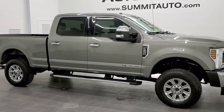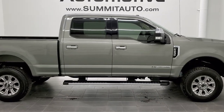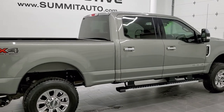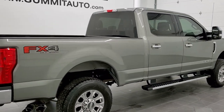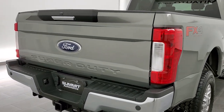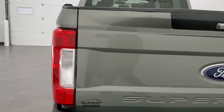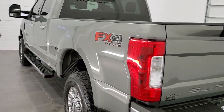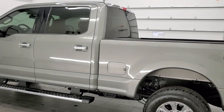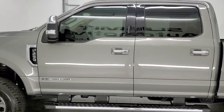This is stock number 11282. We are here at Summit Automotive in Fond du Lac, Wisconsin, your new and used heavy-duty truck headquarters. Today we are checking out this super clean 2019 Ford F250 Crew Cab Short Box. This truck has the 6.7 liter Power Stroke diesel. It has been fully safety inspected by our service shop, has a fresh oil and filter change, all fluids checked and topped off, and is 100% ready to go.